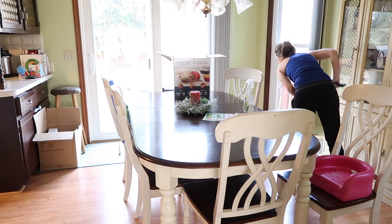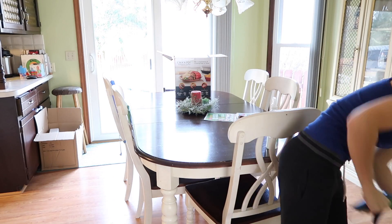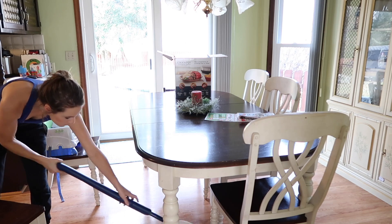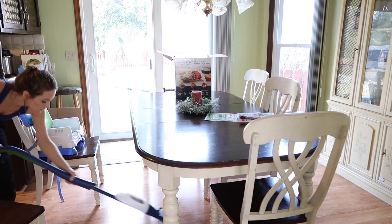Now I'm going to move on to mopping. I'm mopping upstairs and I love this Bona mop. I don't particularly love the cleaner that comes with it though — I've actually been using my Thieves cleaner. But the Bona mop itself is okay.